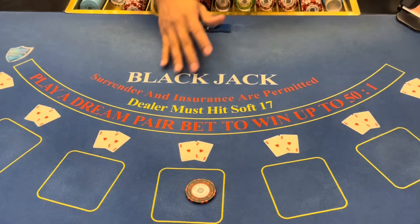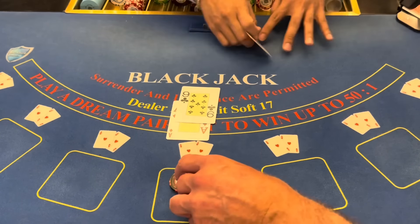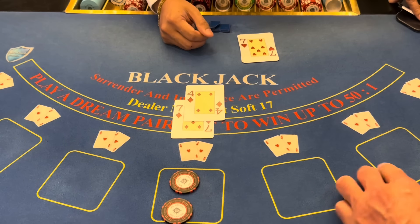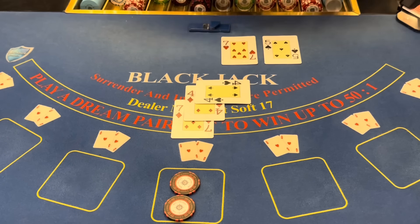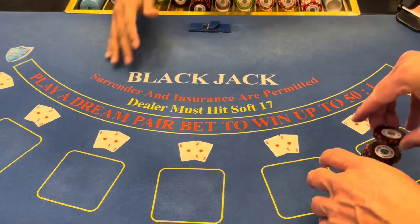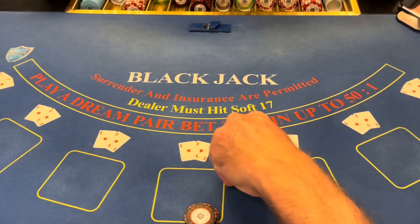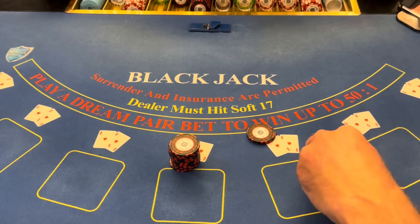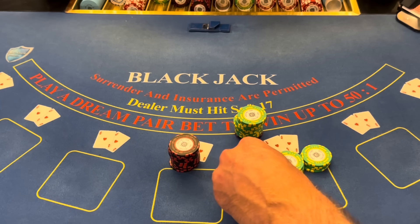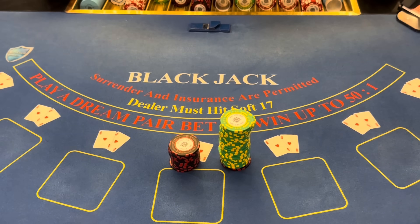Now we're just going to play until we lose because we had a nice little run. 12, 13 — nice run. Let's count it up. We started with $1,500. So here's our $1,500 right here — there's two, three, four, five — there's $500. Six, seven, eight. We made $900 in profit. We're going to take this over to our next session. Thank you so much for being here. We'll see you tomorrow. Have yourself a wonderful day. Bye!